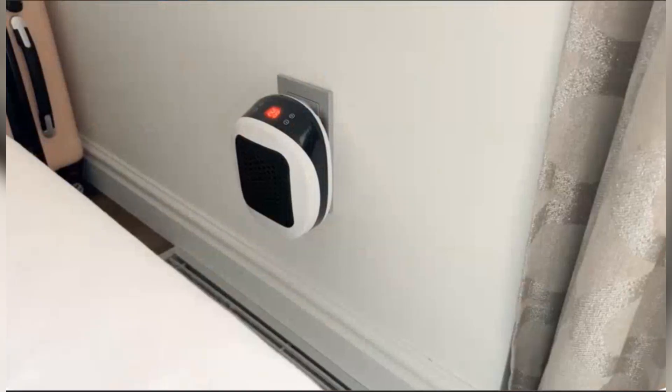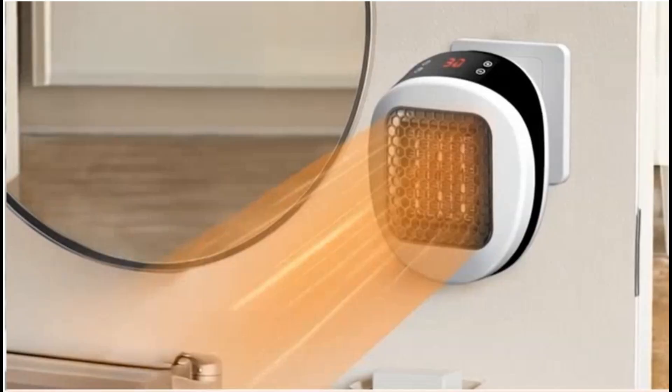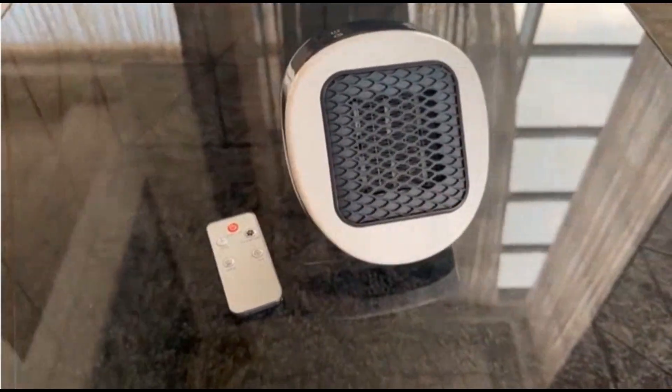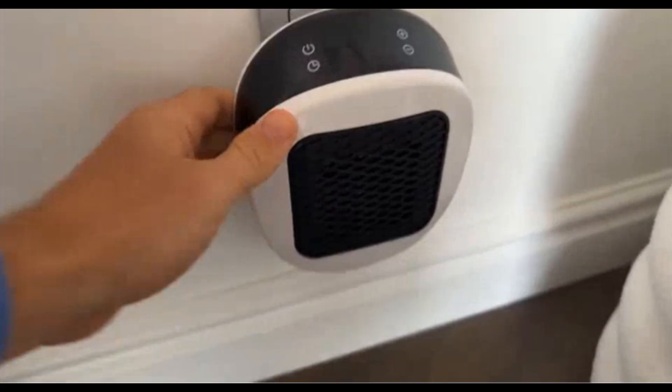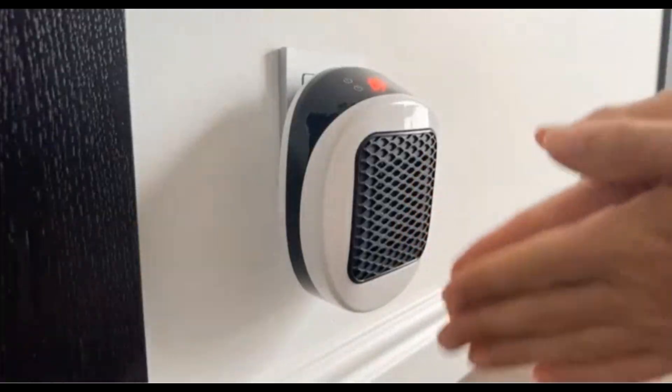Apparently, this tiny box can heat your house and shrink your energy bills by 60%. If true, it's either wizardry or a space heater in disguise. Please don't forget to like and subscribe if you want heating reviews that separate thermodynamic reality from social media fantasy.